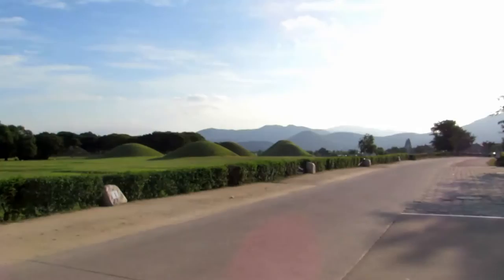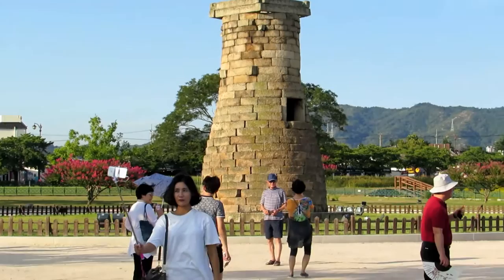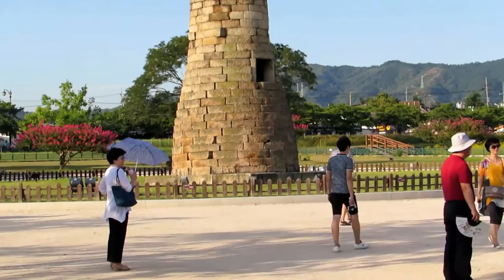There's also this other cool thing over here — this big pillar of stone. It's one of the oldest observatories, well over a thousand years old, and it was used for looking at the stars and stuff. I'm not exactly sure how they did it, but it's very, very cool.